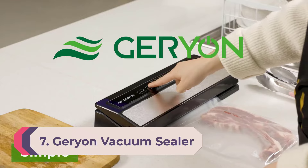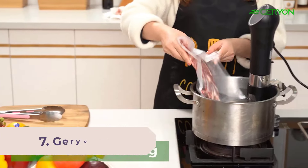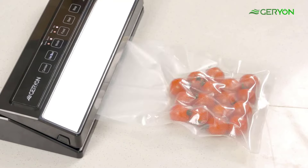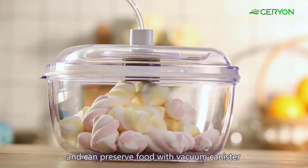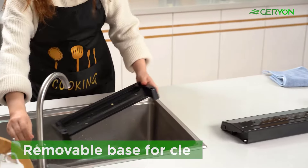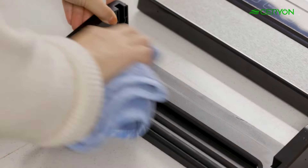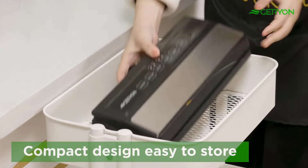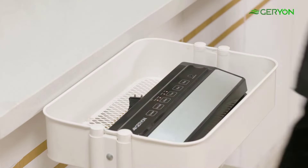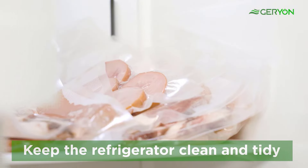Number 7: Gerion Vacuum Sealer Machine. This machine is the third cheapest tested, but it's from a brand that knows its vacuum sealers. Gerion makes a range of models up to a $1,400 commercial option, and its E2900M offers options that many pricier models don't have. You can choose from gentle or normal vacuum strength as well as whether you're sealing dry or moist foods. There's also an accessory port and hose for sealing jars and canisters.